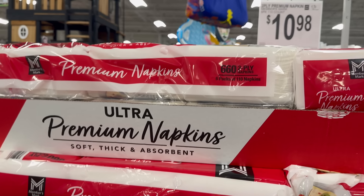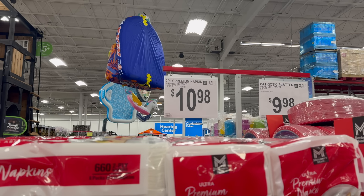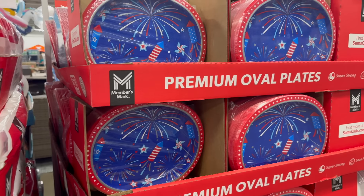By the way, if you like seeing grocery hauls, I do a grocery haul on my Megan Birch channel — more of a vlogging style with chit chat, grocery hauls, and grocery prep. I'll link that channel below. I'm going to be doing a grocery haul this coming weekend, going to a lot of stores. Also, the premium ultra napkins — 660 two-ply — are $10.98 if you're going to have plates and drinks.